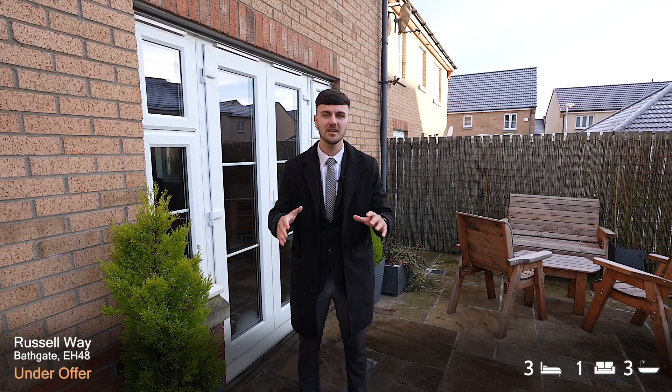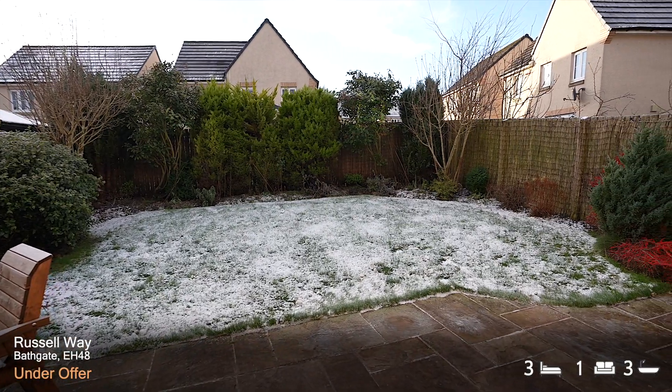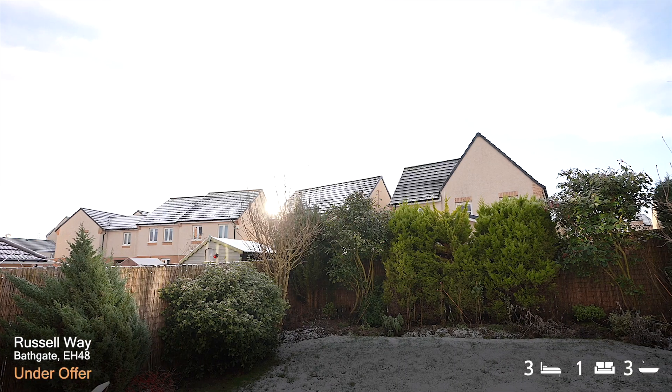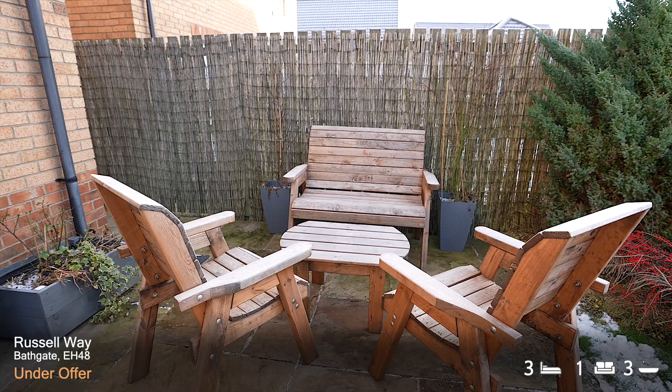To the rear of this property you have this unbelievable south facing garden that is largely lawn with grass and this natural sandstone patio. A safe place for the kids to play and a great place for friends and family to be entertained.